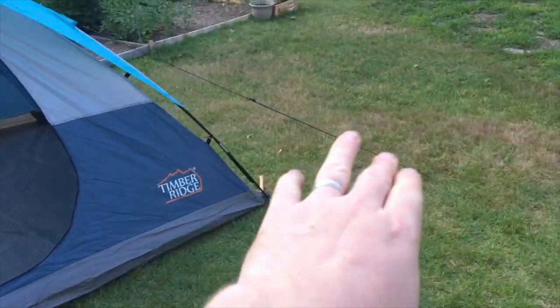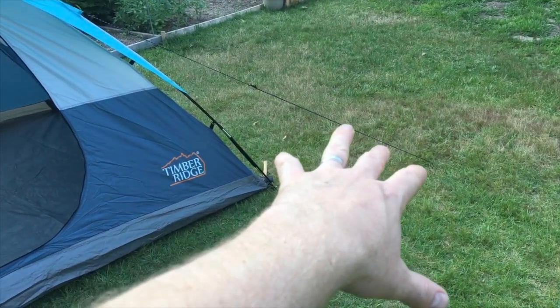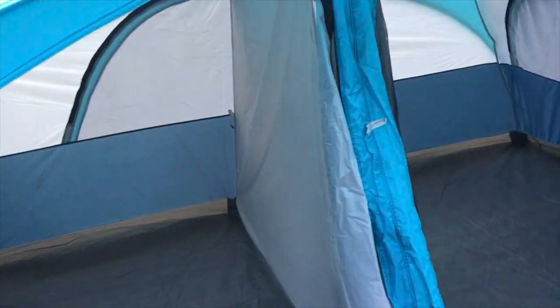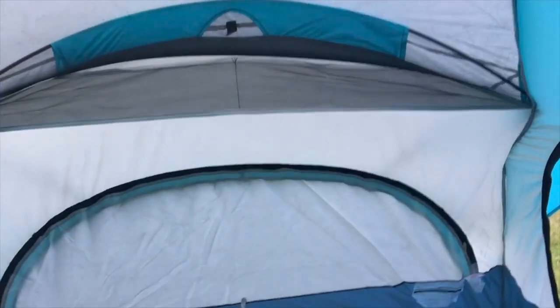Adjustable cords, which most tents are going to have. The cool thing about this being such a large tent — it's eight feet by 14 — is I'll step inside. In the middle, I can stand. I'm six foot four. My head is hitting the screen, but I can stand up here, which is something I've never been able to do in any tent I've ever owned.